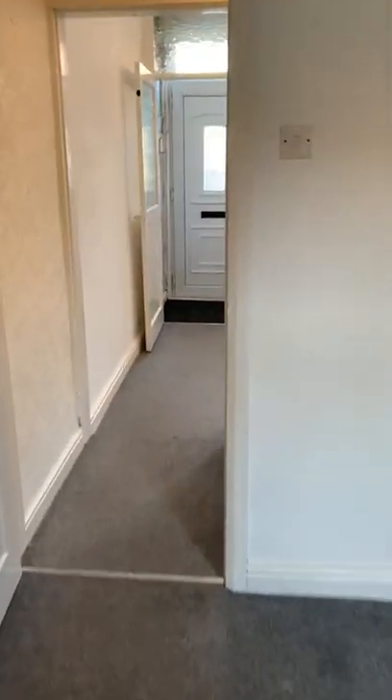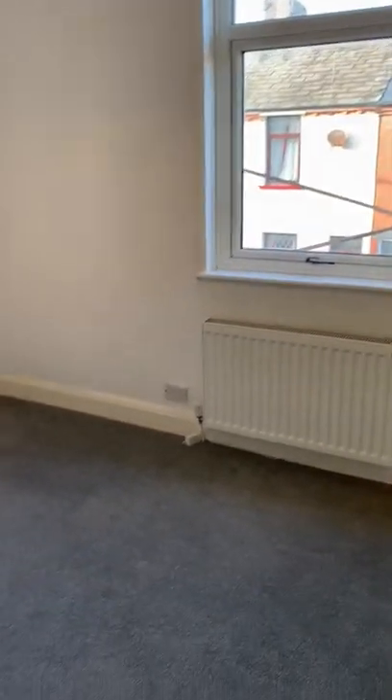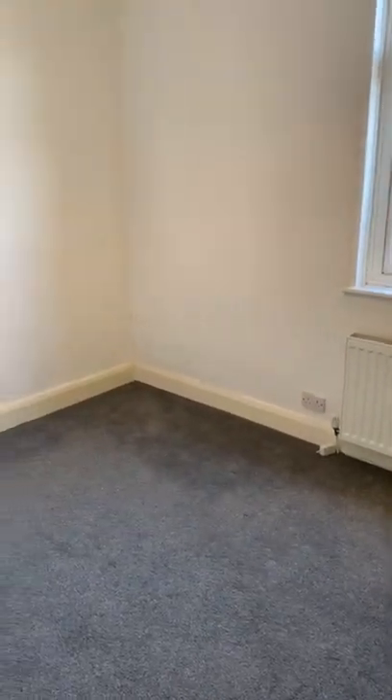We'll just head upstairs and have a little look outside as there are a couple of little outbuildings out there. You can see more of our properties on our website peterlettings.com, contact us on info@peterlettings.com, or call us on 01229 831111. This is the front double bedroom — both are good-sized bedrooms, and this one has a little store.